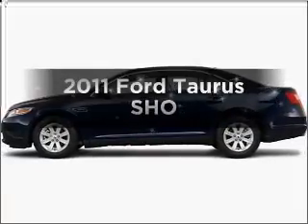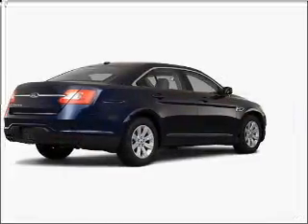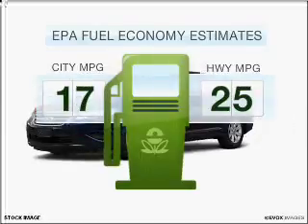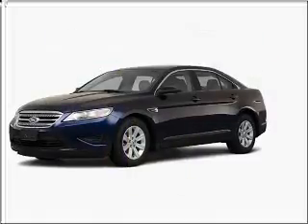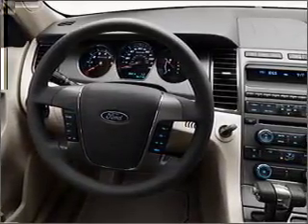Check out this 2011 Ford Taurus. Travel the roads in style and comfort in this great vehicle. Low emissions and good fuel economy offered in this vehicle are important to you and to the environment. With a reliable six-cylinder engine that responds smoothly to its six-speed automatic transmission.